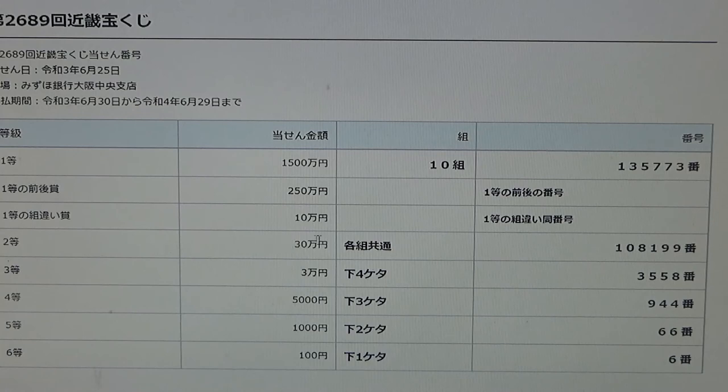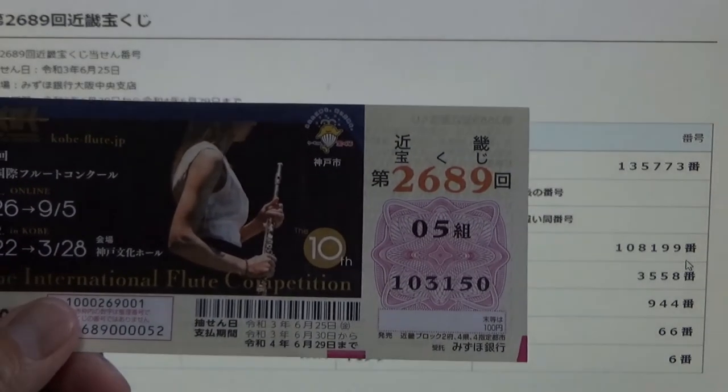To win the second prize — 10,000 en — you can have any grouping number, but you must have these exact numbers in the exact order: 1-0-8-1-9-9. No good for me.